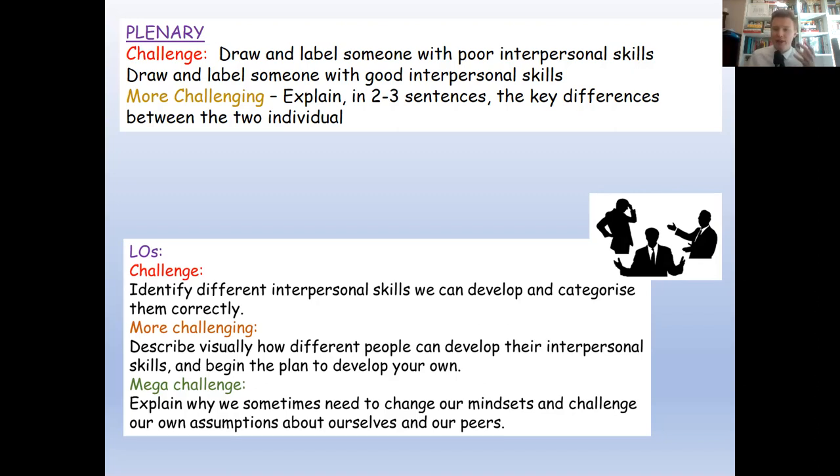Hopefully this lesson has helped you understand the soft skill of interpersonal skills, which are really important for getting and succeeding in a job or in education. Unfortunately, these skills are rarely taught properly in school, so I wanted to make sure you're aware of them as you begin the transition from high school to whatever comes next this summer. Thank you for watching — make sure you upload a photo of your notes so I know who has and hasn't done the work. I'll see you again soon.